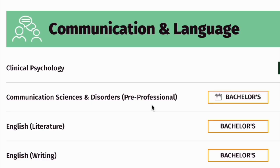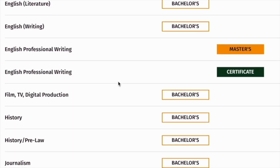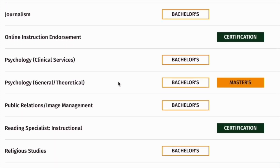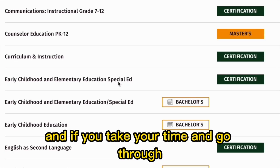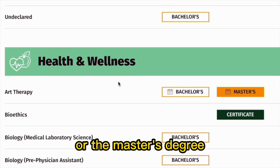Under communication and language, there is clinical psychology, communication sciences, English, English professional writing, film, TV and digital production, history, journalism, and online instruction. There are a lot of programs, so take your time and go through them to find which one suits your interests, whether at the bachelor's or master's degree level.